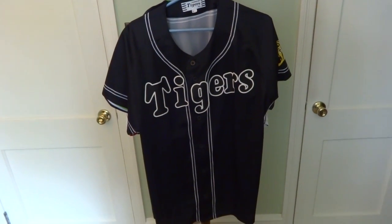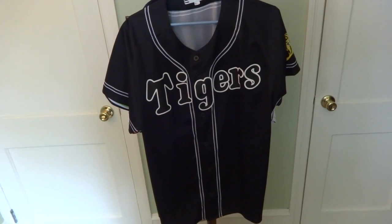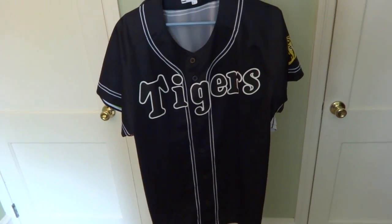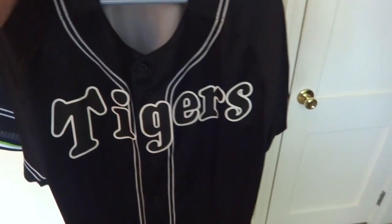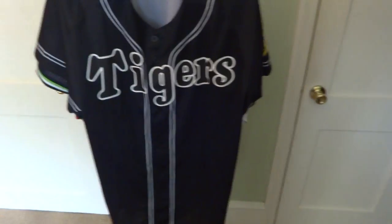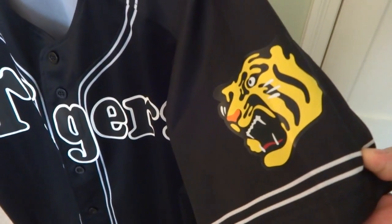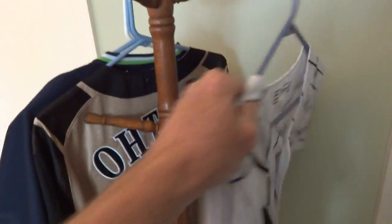I added a couple more jerseys to my collection that I want to show you. This particular one is another Hanshin Tigers jersey — it's not one the players wear, it's a fan jersey, but it's pretty cool looking. It's all black with white trim, Tigers on the front, and it's got the Hanshin Tiger on the sleeve. All black, no name or number, but it's pretty cool.